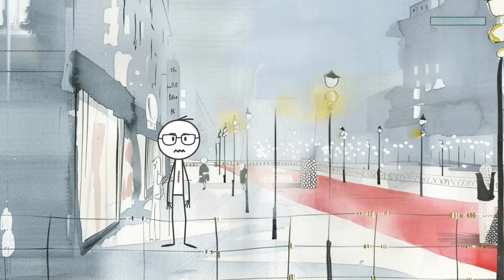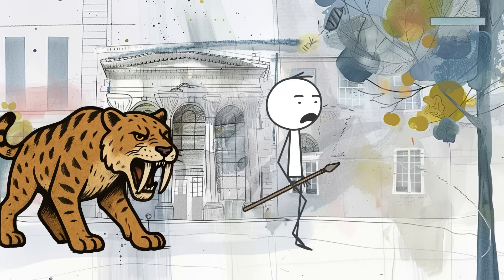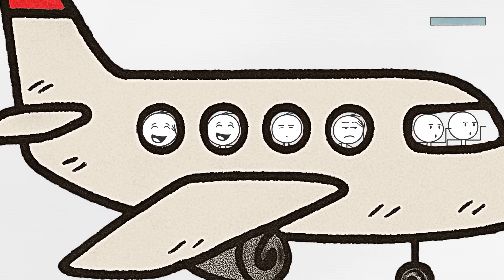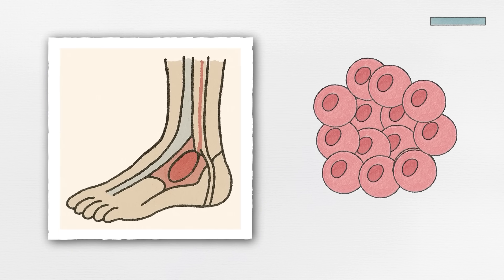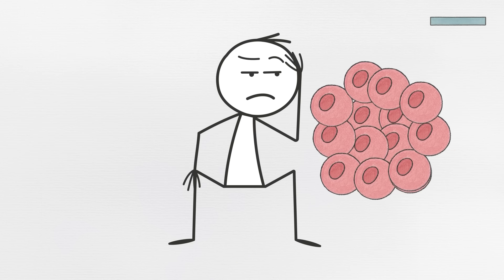But here's the catch. In today's world, this same fast clotting trait can be a liability. We're no longer fending off saber-toothed tigers or treating gashes with tree sap. Instead, we're sitting for long periods, flying on planes, or dealing with diets and stressors that can quietly increase clotting risk. And that can lead to problems like deep vein thrombosis, strokes, or pulmonary embolisms, especially in people with these inherited variants.